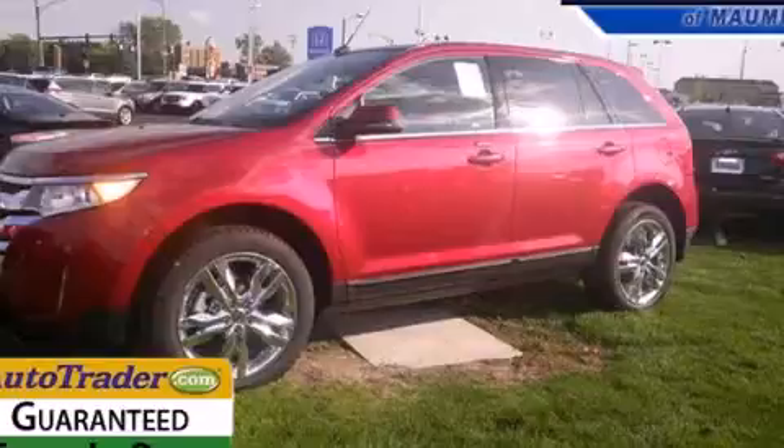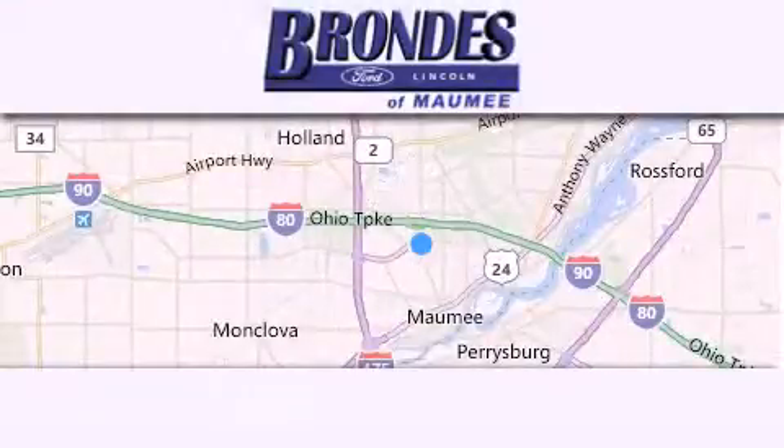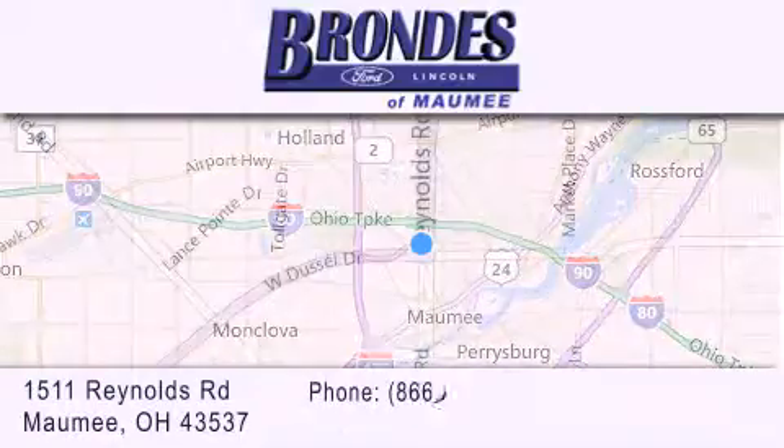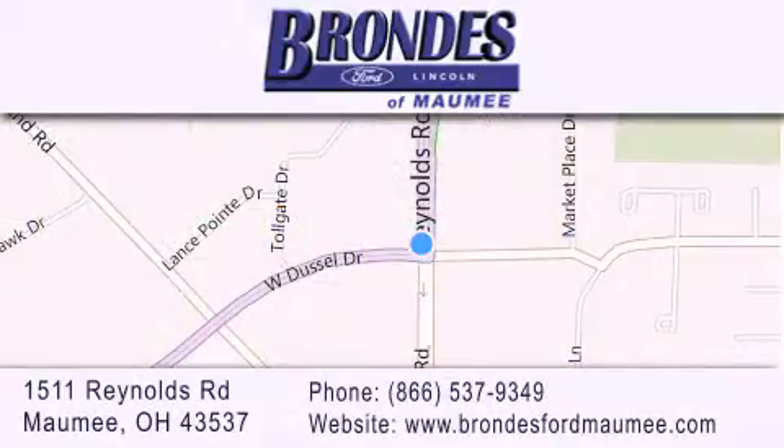Stop by today and test drive this automobile for yourself. Brondies Ford Maumee offers a wide selection of Ford and Lincoln vehicles and is an automotive leader in the area. Stop by our showroom located at 1511 Reynolds Road in Maumee and visit us online at brondiesfordmaumee.com.